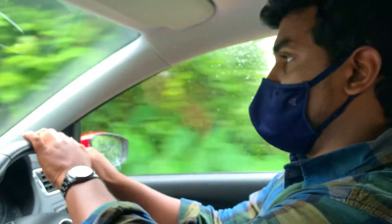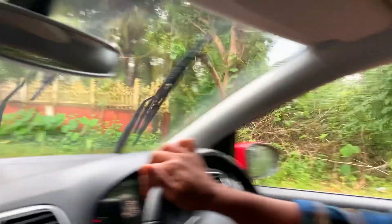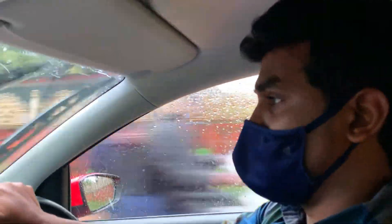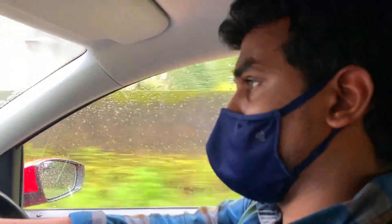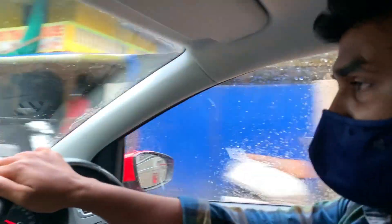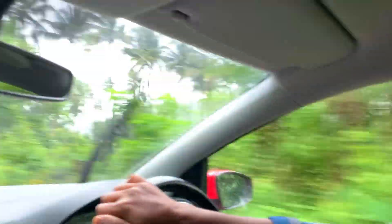I'm taking the car to bring the luggage — one last time at Agonda, bye! We've started and it's raining a little bit. I'll go to Galjibag Beach. The place is famous because the Galjibag River merges into the sea and the merging point is very scenic. I'll try to show you if it doesn't rain too heavily — it's about 15 kilometers from here.